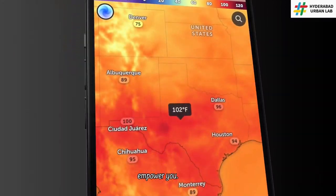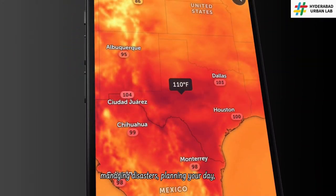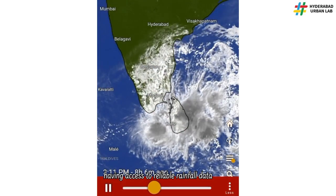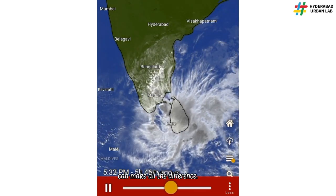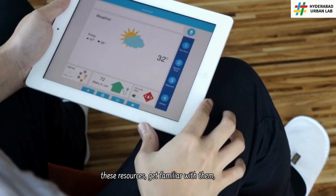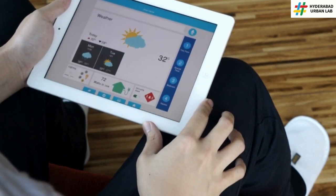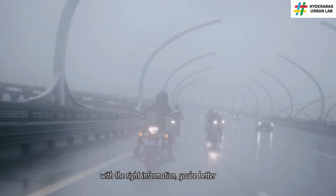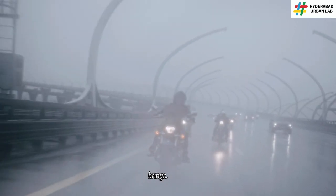Let these tools empower you. Whether it's managing disasters, planning your day, or making critical business decisions, having access to reliable rainfall data can make all the difference. I encourage you to explore these resources, get familiar with them, and stay informed. Knowledge is power, and with the right information, you're better prepared for whatever the weather brings.